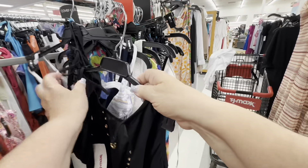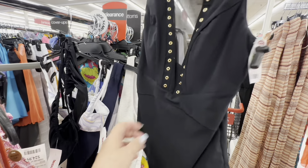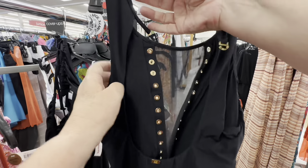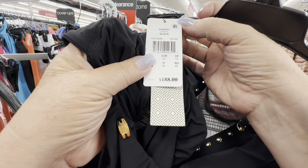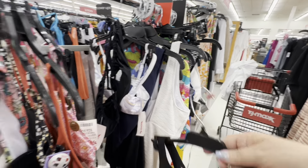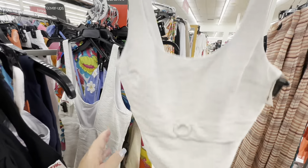I loved this black one — it was so interesting. Look at the rivets on that. I had to see how much it was — it was $49.99. So of course it had to be some kind of designer. I had to look — it was originally $188. Amoressa. Never heard of that before, but it looked nice, I liked it.